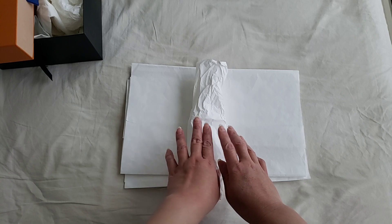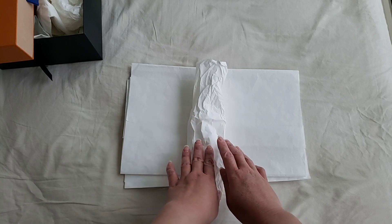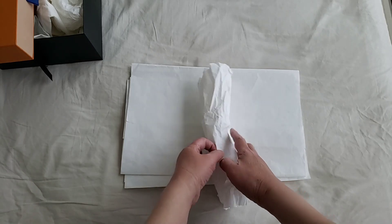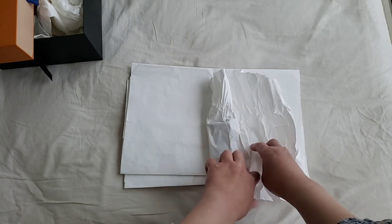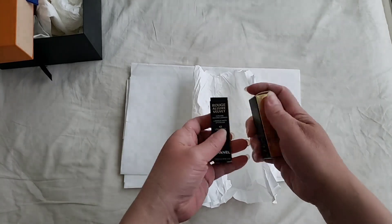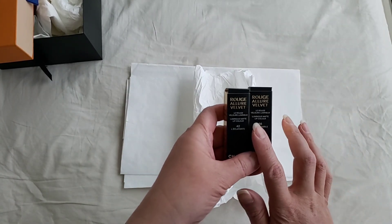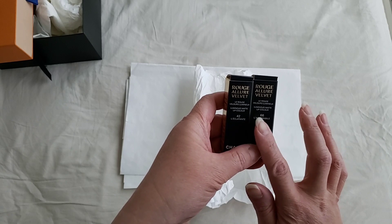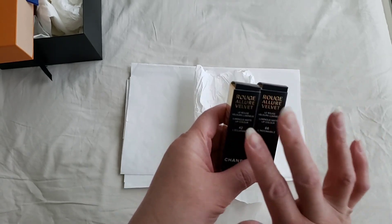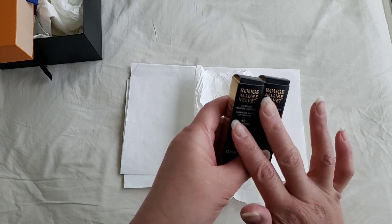The second Instagram account is also going to be linked down below, and if you have any questions please message me or email me. Now let's showcase what this is — it is a Chanel lipstick. Initially I was thinking of getting one for the giveaway, but I figured I might as well get two, so there will be two lucky winners for the 1000 milestone giveaway.